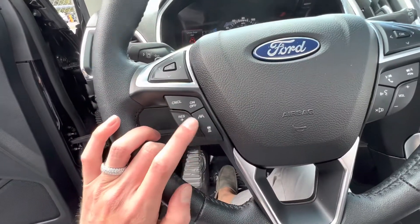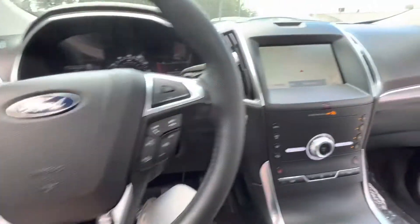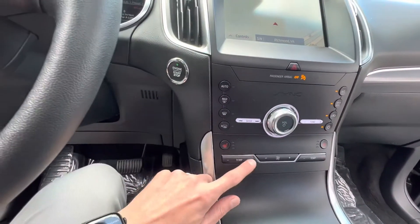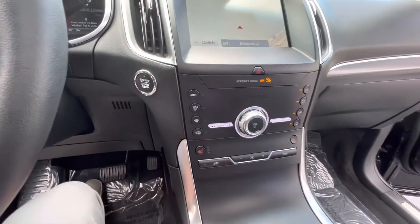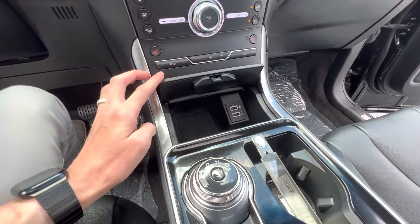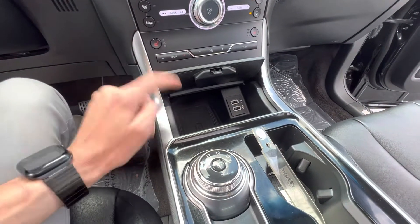You have your adaptive cruise control, lane assist, as well as your built-in navigation, push button start, dual climate control, heated seats, two USBs, as well as plenty of storage and a wireless charger.